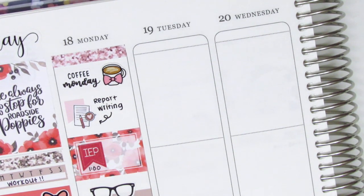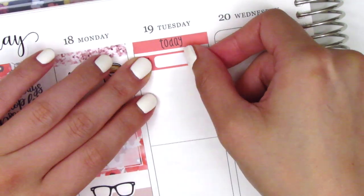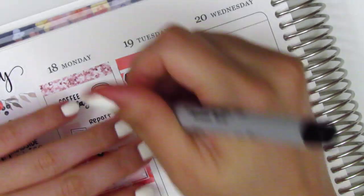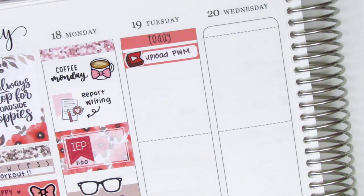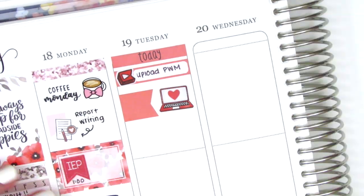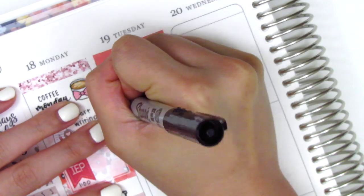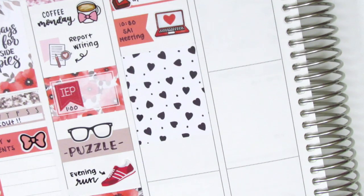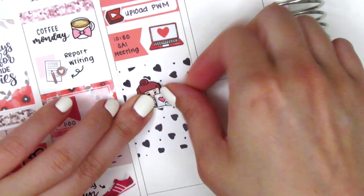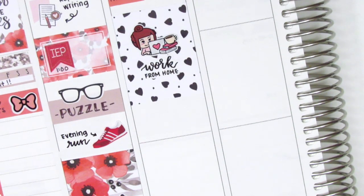Moving on to Tuesday, I first started by placing down a Today header at the very top. I used a Build Do sticker but I covered up the Build Do part with this YouTube sticker also from Paper and Milk to mark that I uploaded a plan with me. Then I used a flag sticker from the kit with a laptop from Sticker Blush to mark my morning staff meeting. I then placed down a full box and because it has that black and white pattern it's really hard to read if I try to write over it, so I decided to use this work from home text sticker from Planner Just For You and also this working girl sticker from Paper Shire.